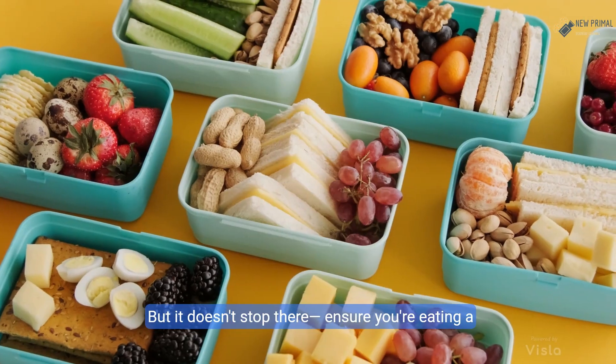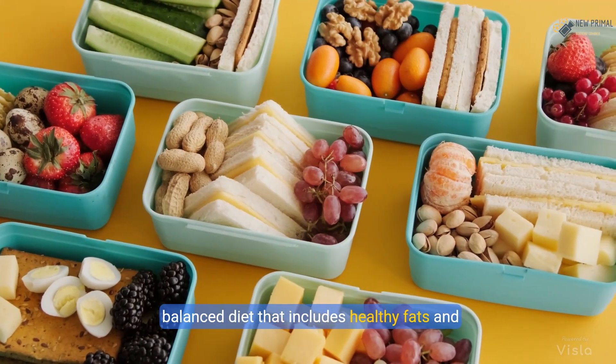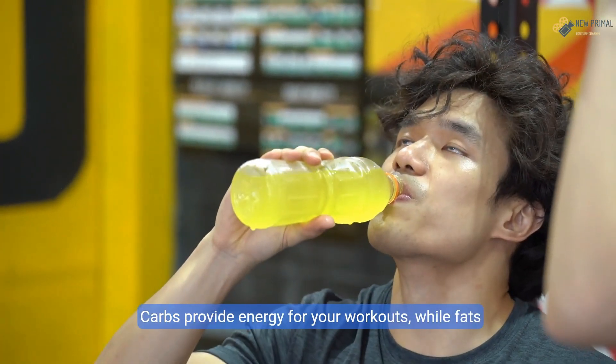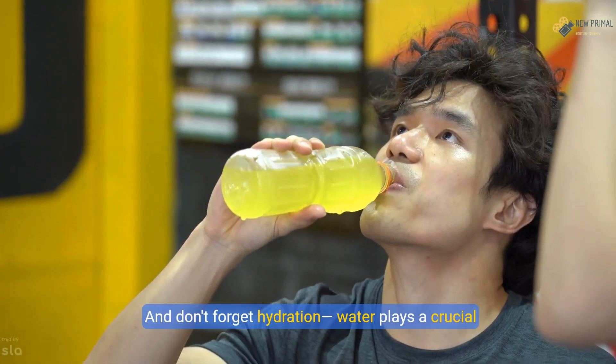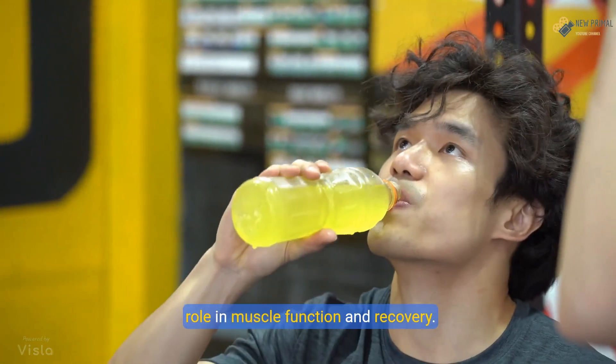But it doesn't stop there. Ensure you're eating a balanced diet that includes healthy fats and carbohydrates. Carbs provide energy for your workouts, while fats support hormone production. And don't forget hydration — water plays a crucial role in muscle function and recovery.